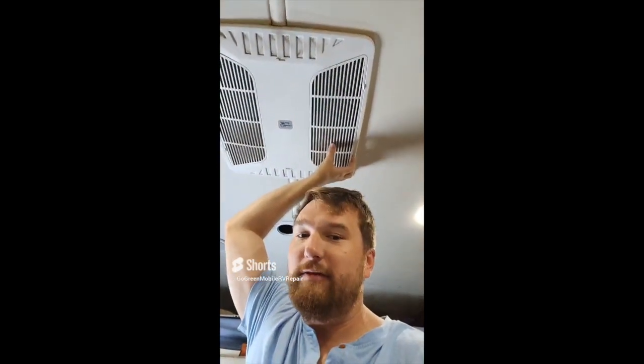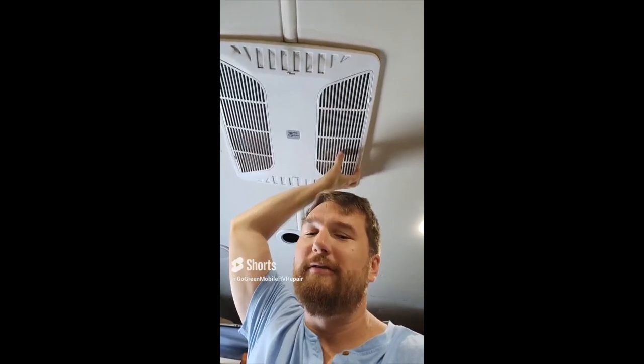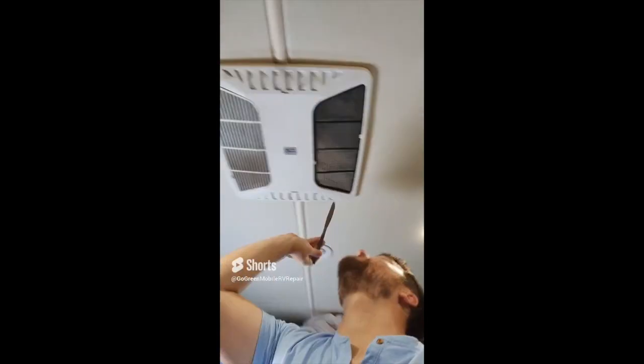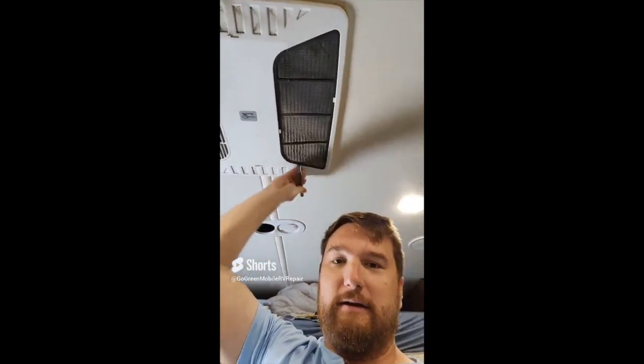RV ACs — this is a Coleman brand, so if you have a Dometic it's still going to have filters. You just have to figure out how to change those. I'm going to show you how to change a Coleman filter real quick. Pop this out — I like to take a butter knife because it helps get it under here. Pull it down, slides right out. Now we can clean this filter in our sink — rinse it off, wipe it off, whatever we've got to do to get all that gunk. Mine probably hasn't been changed in about a month and I have pets so it gets dirty quickly. Clean it, dry it, put it back and that'll keep your AC running like new. This will help avoid getting expensive mobile repair techs in your RV.